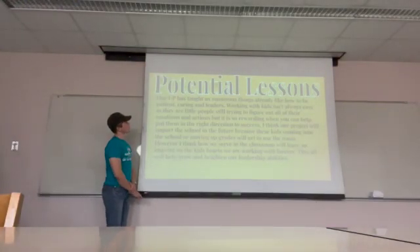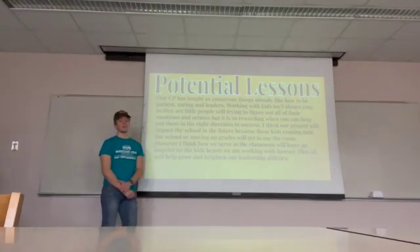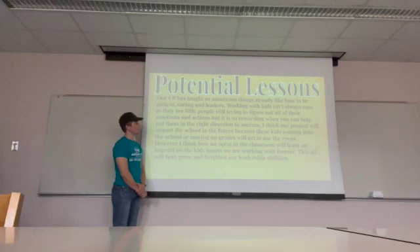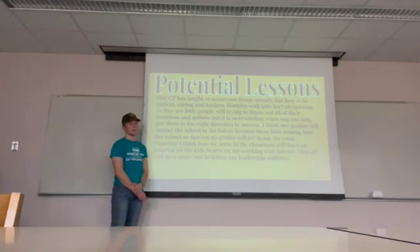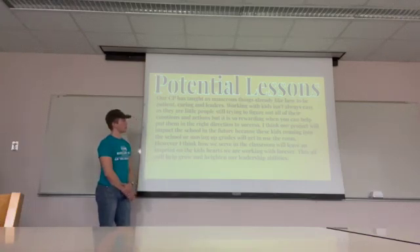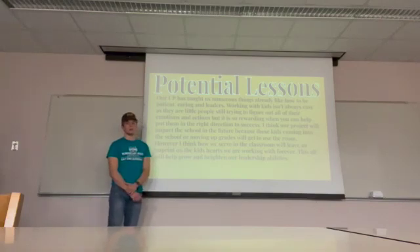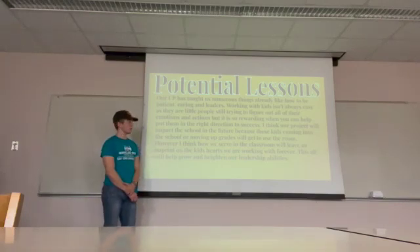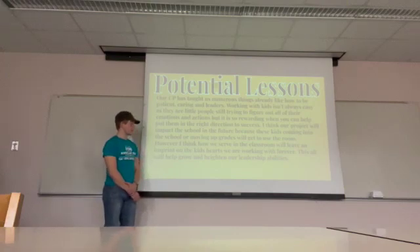Our community partner has already taught us many things. You have to be very patient and caring with children, and you have to be a good leader, because children do not know how to control their actions or emotions and will say anything to you at any time, so you have to learn to be very patient. Our project will be very beneficial to these students — the media room has been needing remodeling and we plan to get that done as best as possible.